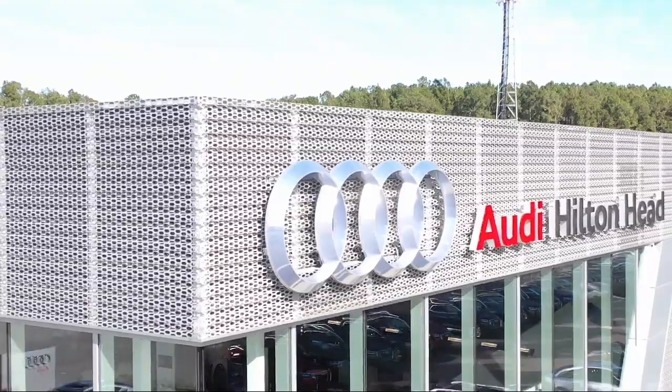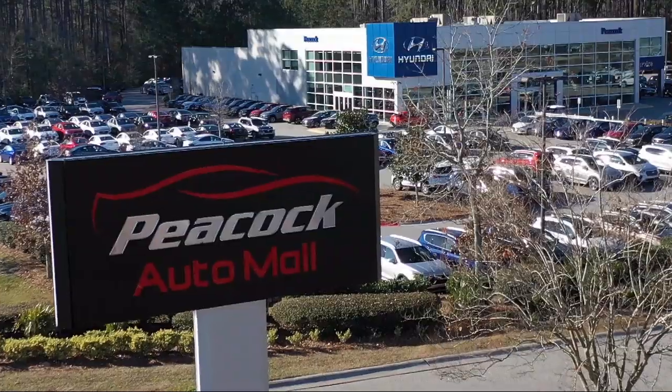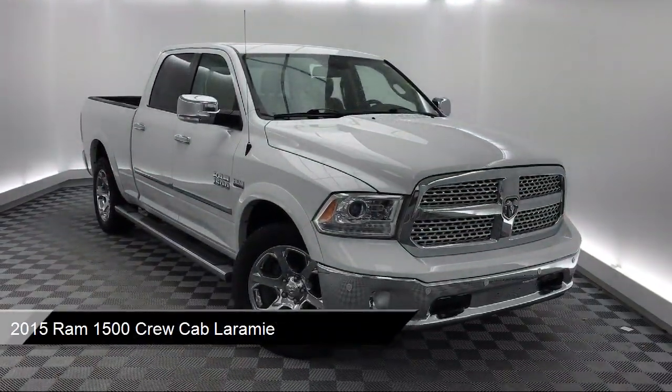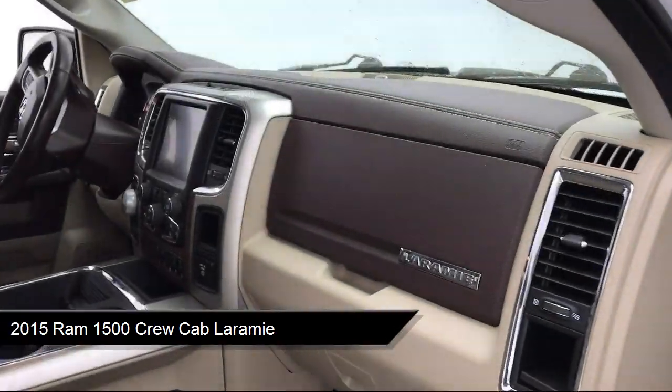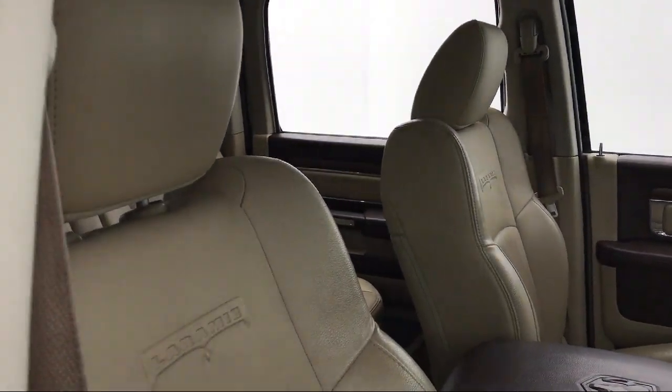Welcome to the Peacock Auto Mall, and here's a look at another one of our great vehicles from our extensive inventory. It comes equipped with Parkview rear backup camera, leather wrapped steering wheel, 8.4 inch touchscreen display, navigation, rain sensitive windshield wipers, and ventilated front seats.